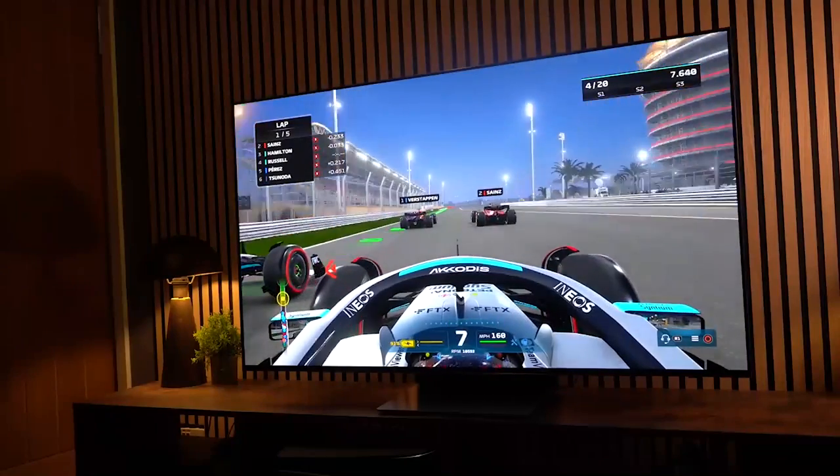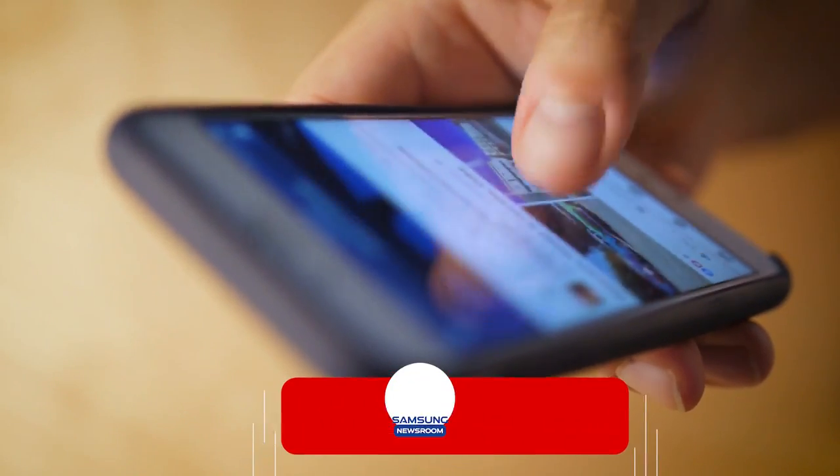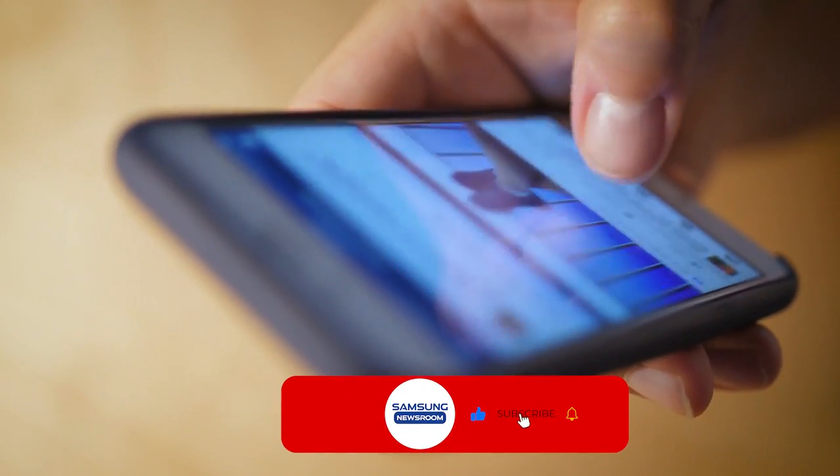If you're looking for information about smart TVs, this channel has you covered, so subscribe today so you don't miss out on any of our videos.